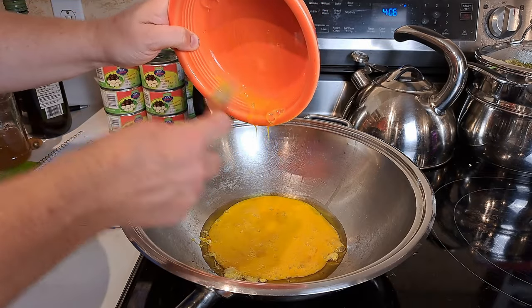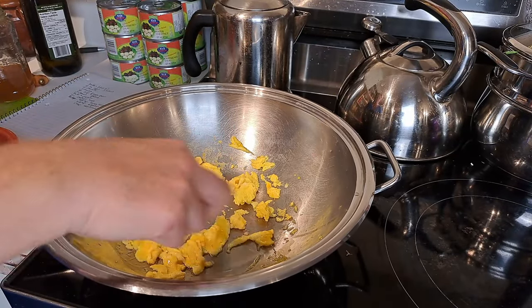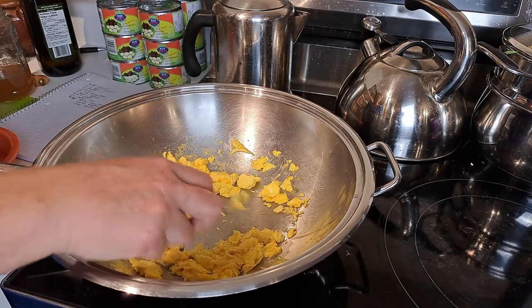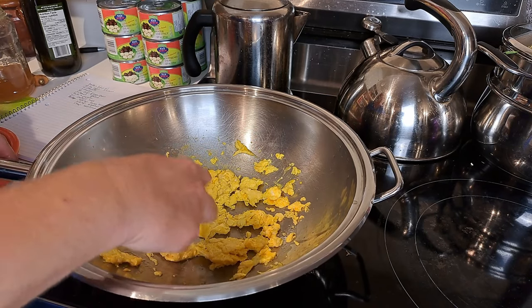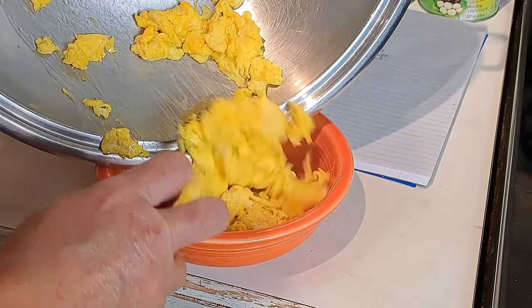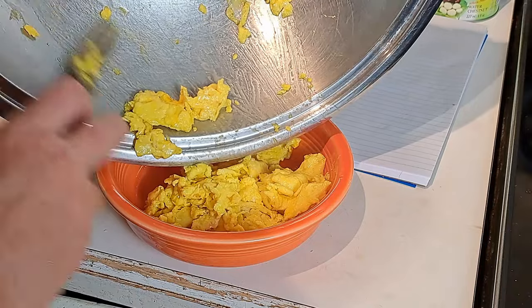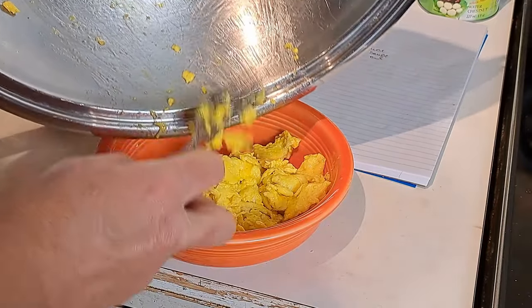Now the wok is hot — it doesn't take long for the eggs to cook up. I just want to break them up enough so they'll mix into the rice well. They're just about ready, so we'll set them aside — that's step one. It doesn't have to be perfectly cleaned out because we're putting everything back in later.